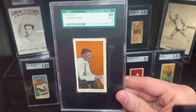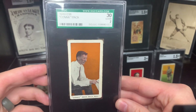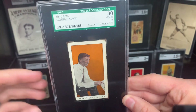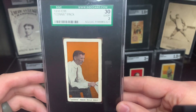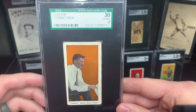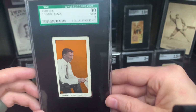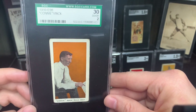This is an E98. The E98 is famous for the Black Swamp Find, which was the red background cards found several years back — all graded like nines and tens, which really kind of diluted the value of the set for the red backgrounds. There are different backgrounds for each player and manager. The reds, even though they're eights and nines, collectors kind of differentiate those find cards from the rest of the harder-to-find colors that were not part of the Black Swamp Find.